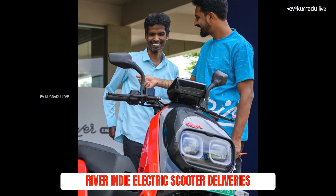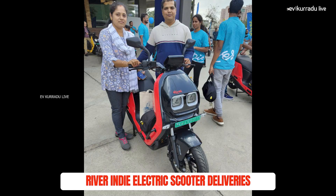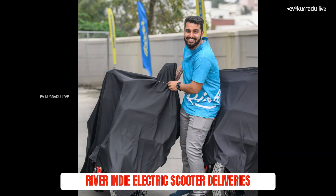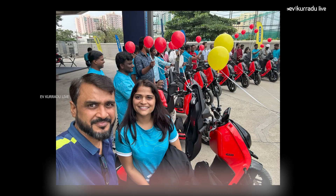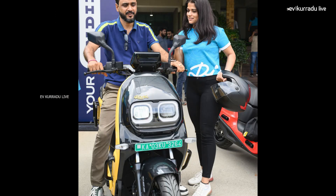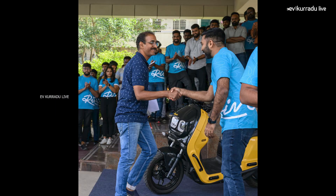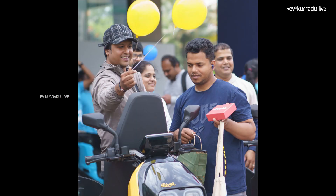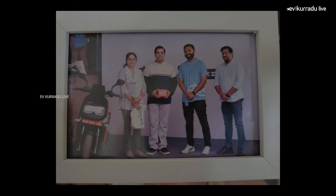For the next update, the delivery of the River Indy Electric Scooter has been launched. The River Indy Electric Scooter deliveries have been launched in 3 phases: the second batch of deliveries in November, and the third batch of deliveries in Bengaluru. Every batch of deliveries has been completed.